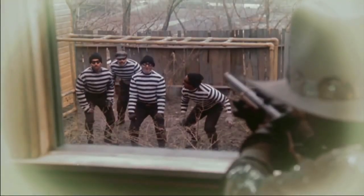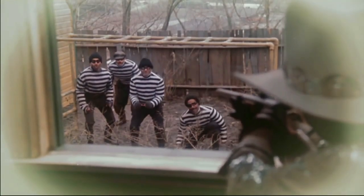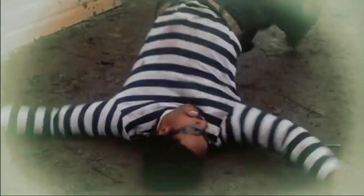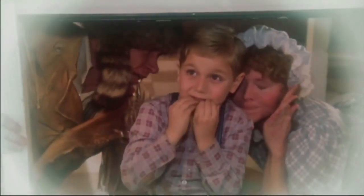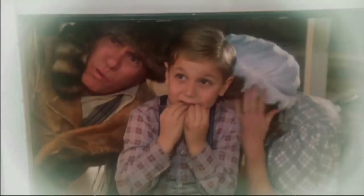Oh, no! Oh, no! Oh, no! Fees it, boys! No! There's another one! He's a dead-eye 80. Ooh! Aha!